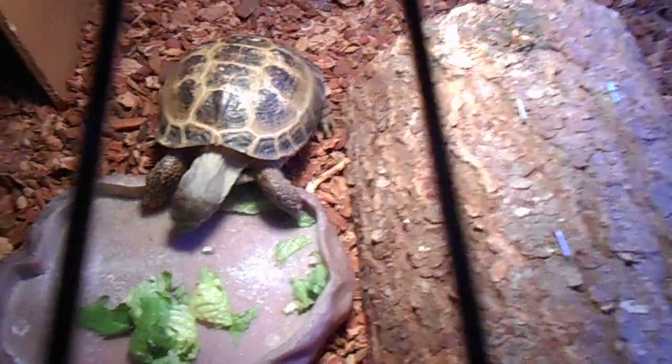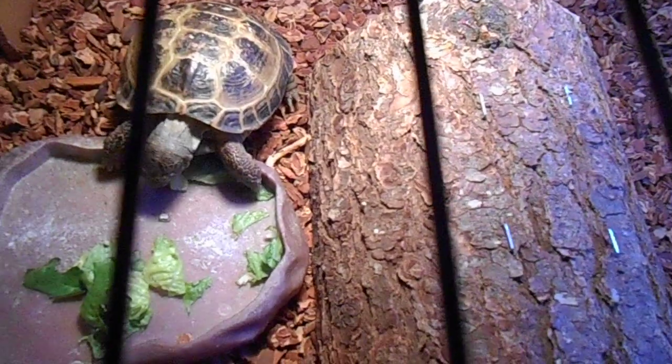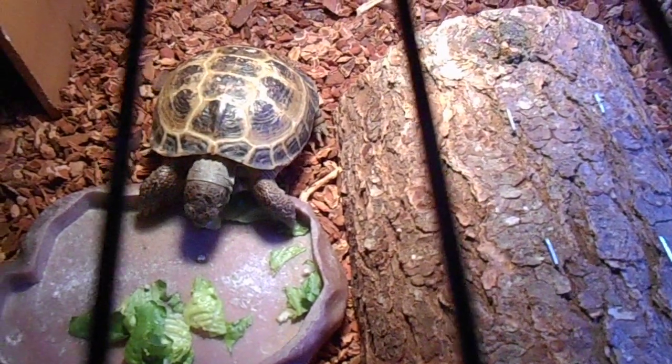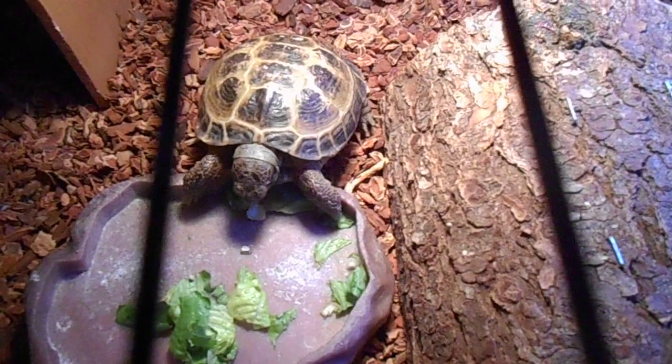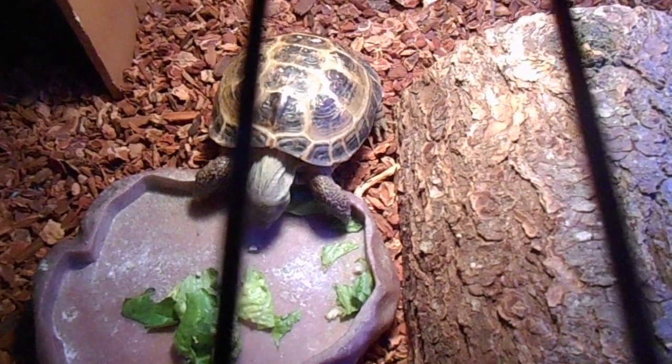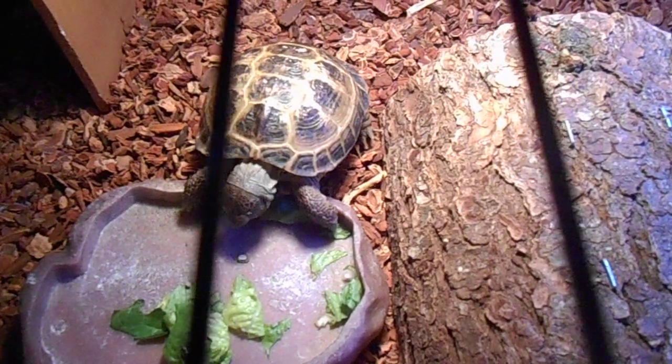If you are uneasy with insects, Russian tortoises are right for you because they are herbivorous, so you don't need to worry or scare your parents. Russian tortoises are herbivorous, which means they only eat vegetables and they can have a little bit of fruit in their diet.